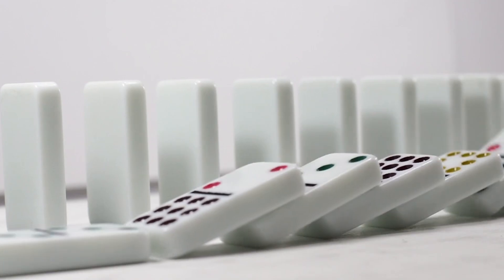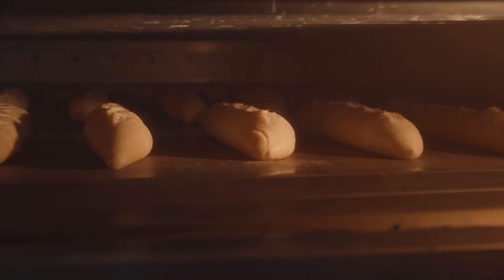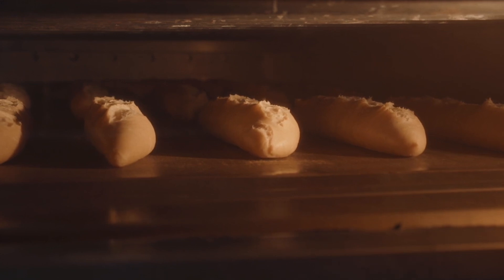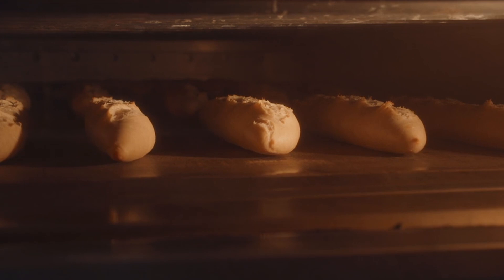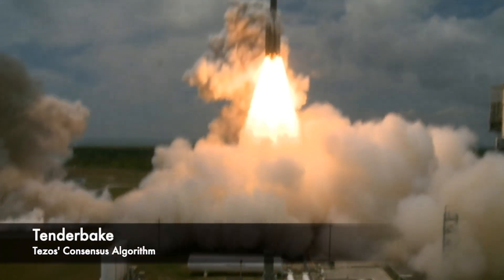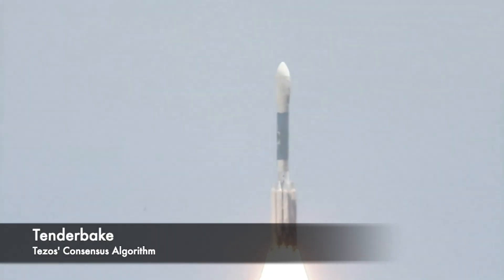The finality on Tezos is deterministic. A block that has just been appended to the chain is known to be final once it has 2 additional blocks on top of it, regardless of network latency. This extremely short finality is possible thanks to Tenderbake, the consensus algorithm on Tezos.